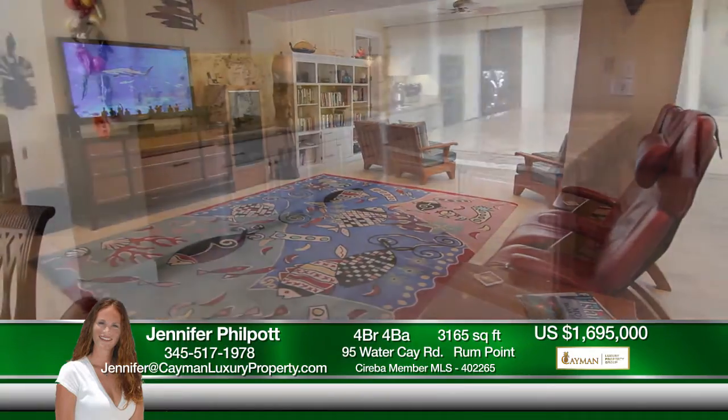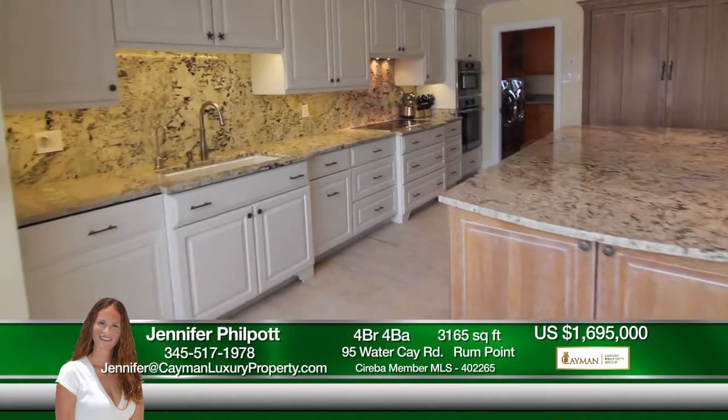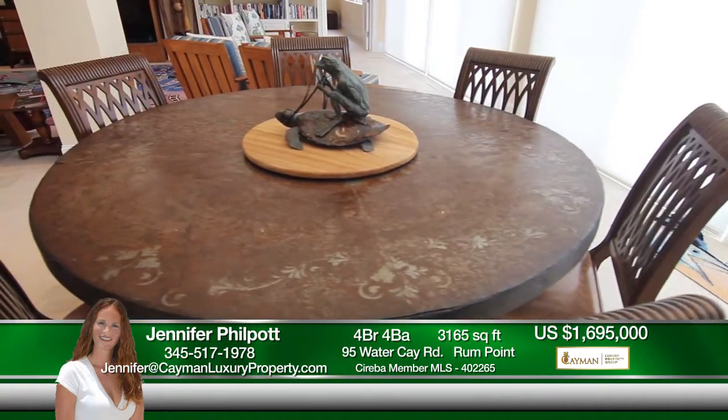No expense was spared. This home was updated with the highest quality finishes, and extensive renovations were completed in 2012 from top to bottom. Come check it out today!